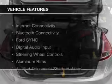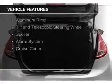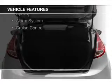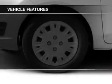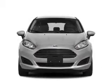The features include internet connectivity, Bluetooth connectivity, Ford Sync voice activation, digital audio input, steering wheel controls, aluminum rims, a tilt and telescope steering wheel, a spoiler, an alarm system, and cruise control.